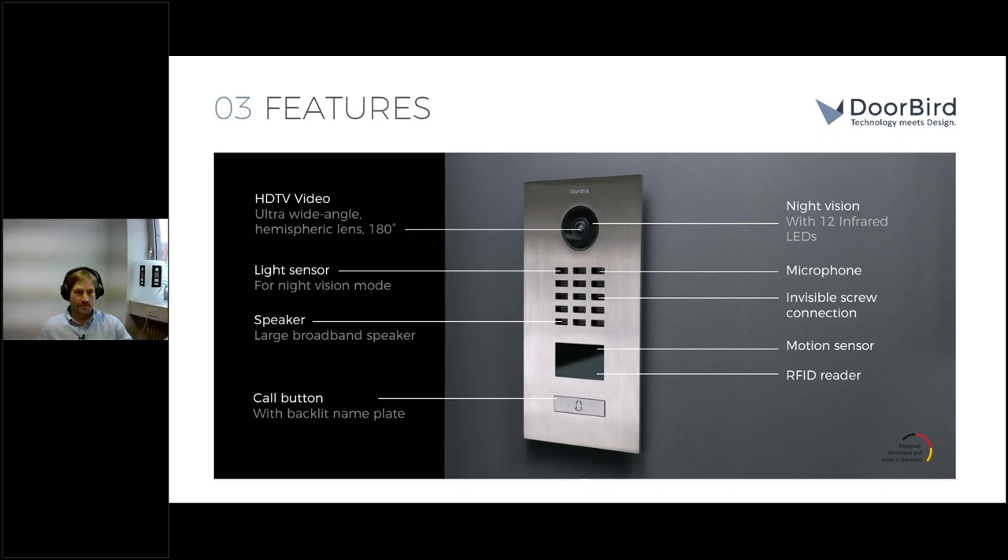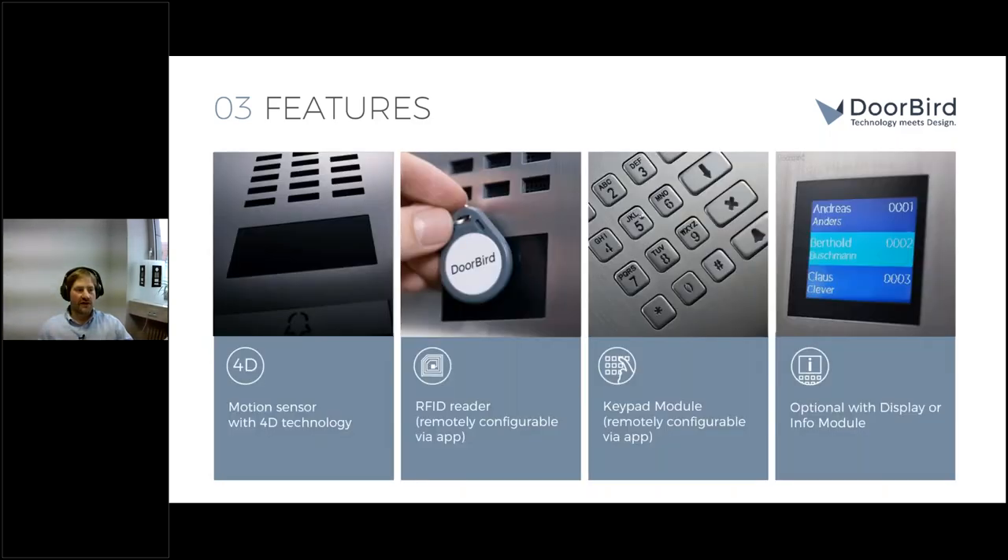The video door station features a soft-touch call button with the bell symbol. You can choose three different types of high-quality stainless steel name plates. For multi-tenant applications, we manufacture units with a keypad model and display showing a tenant directory in large letters, plus a welcome feel for guests. Keyless access through the RFID reader or keypad PIN codes is an important feature for both residential and commercial use. Access control configuration — either local or remote — will be presented later in the webinar.